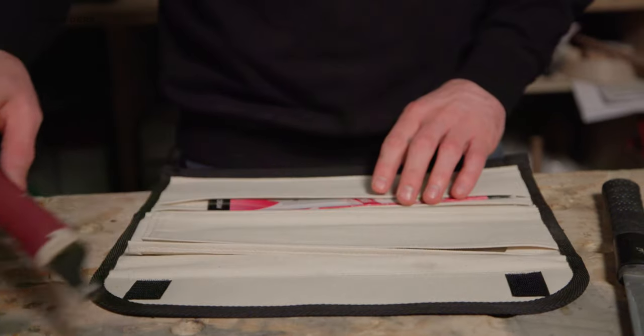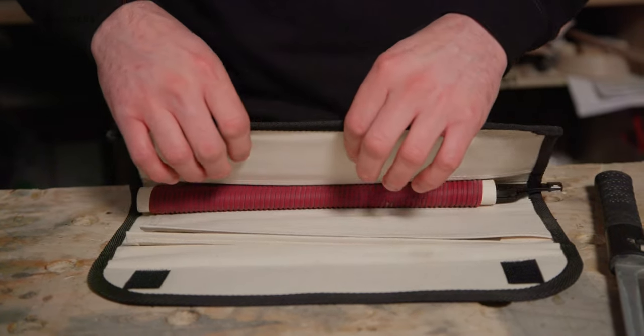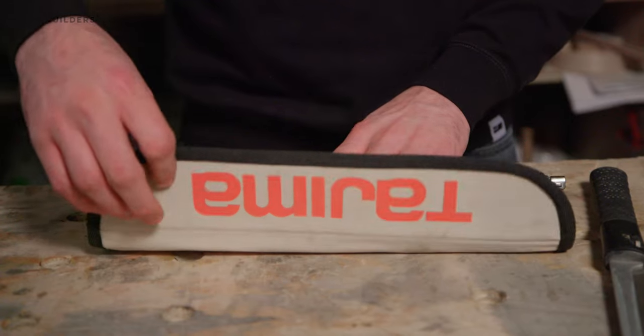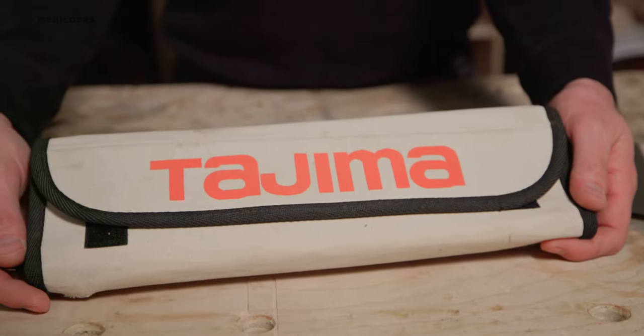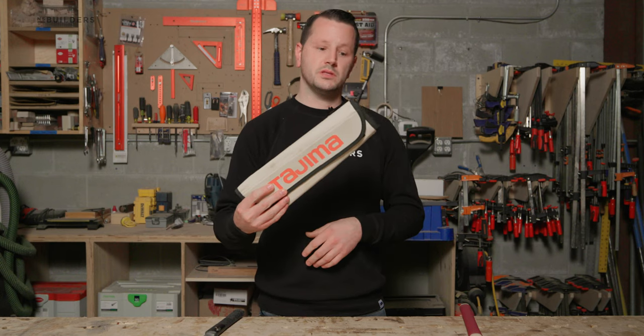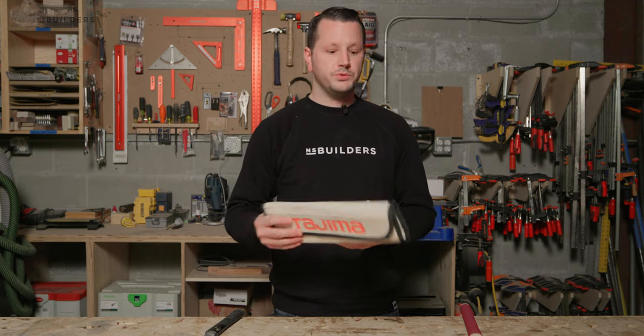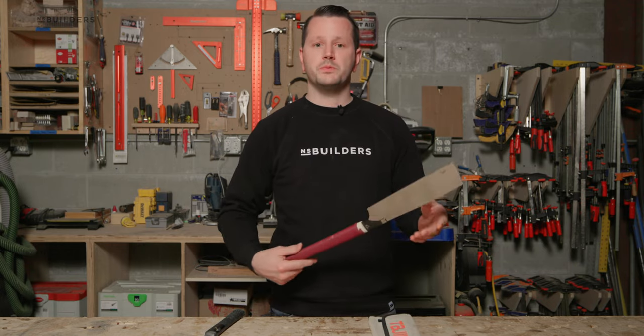These types of saws can range anywhere from $15 to $80, and some maybe even a little bit higher — it really just depends on the type of saw you want and the brand that you're using. This here is one of my personal favorite brands, Tajima, and it even comes with a nice little carrying case. Not a lot of them do that, and it is a fairly affordable saw — I believe this one was maybe around $40.